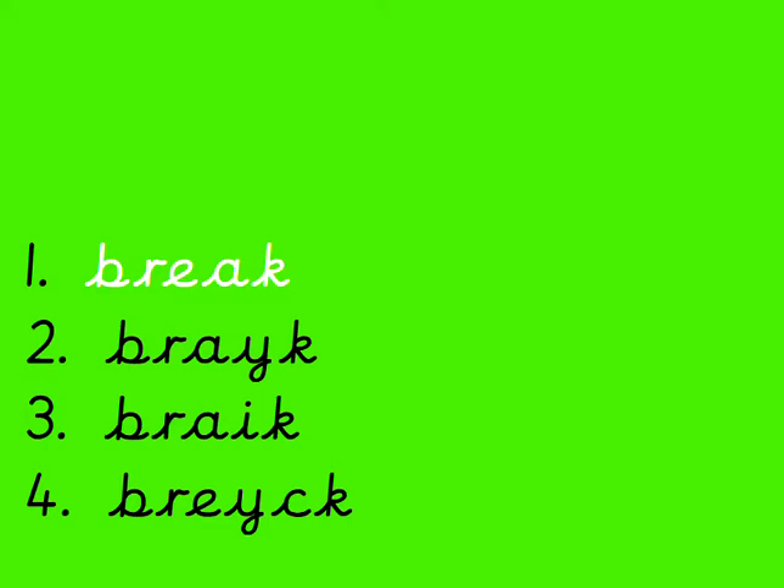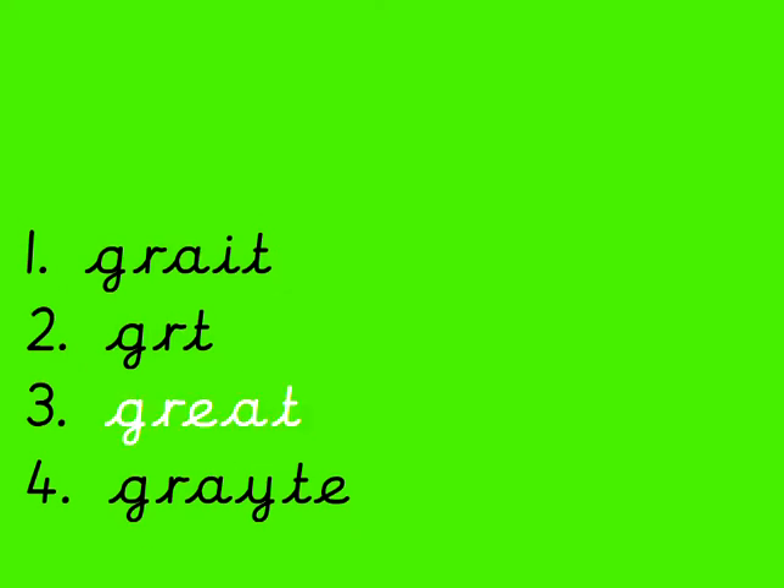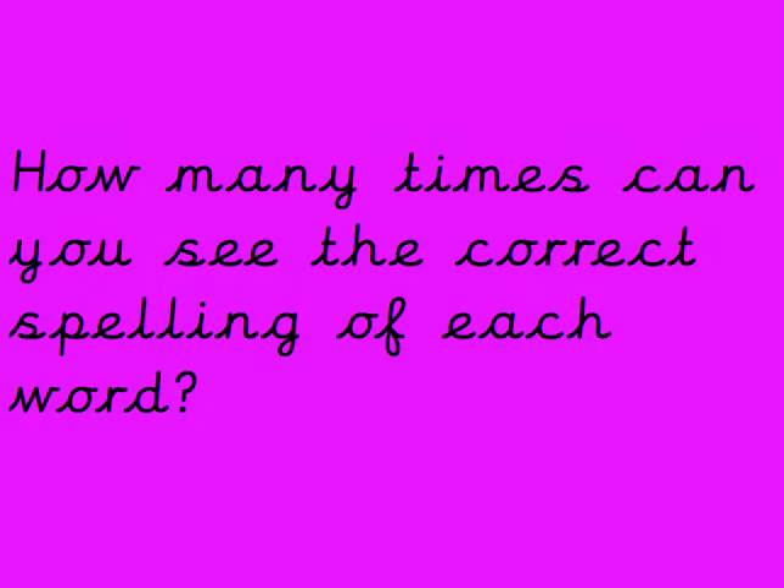Now if you can spell 'break', if you can remember E-A, you should be able to spell 'great' — like 'great work', which Mrs. G often writes on your work. Is it number 1, number 2, number 3 or number 4? G-R-A-T. Think about how we spell 'break'. Think you've spotted it? It's number 3. G-R-E-A-T. Well done.